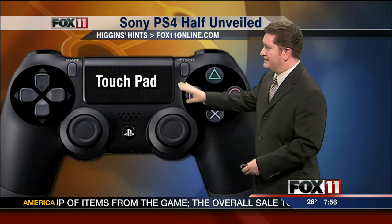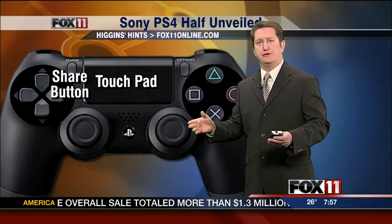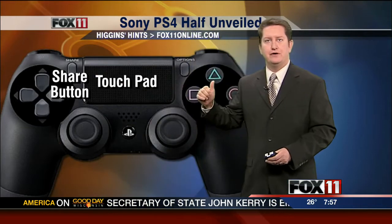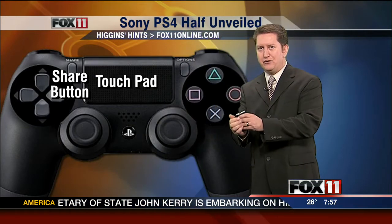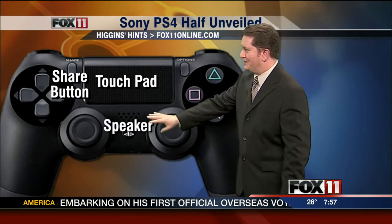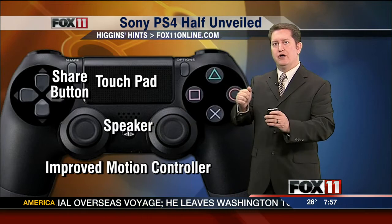They've added some new touches to it. One of those is a touchpad right here on the top. And if you'd like to share your videos of your conquering quests on all of your video games, there's a share button. You just hit that and it will automatically upload the latest video of you playing onto social networking, which a lot of kids will like. There's also a built-in speaker and improved motion controller with this system. Lots of improvements there.